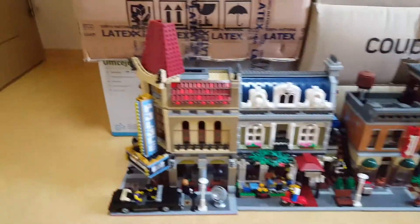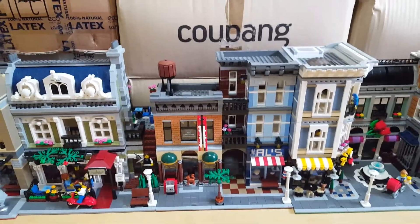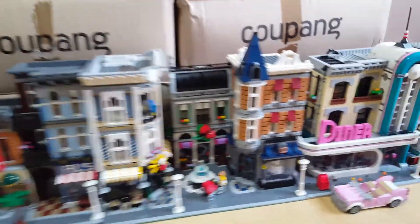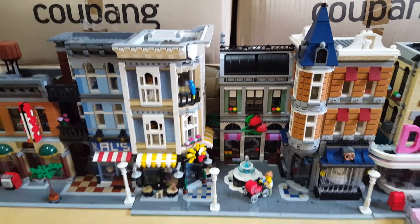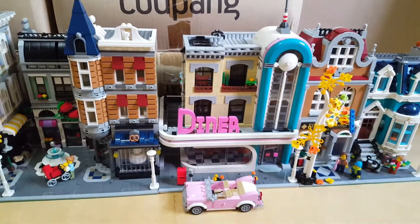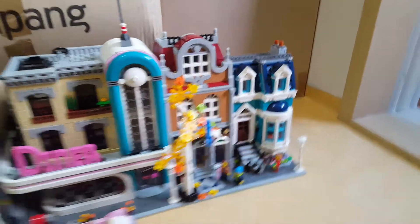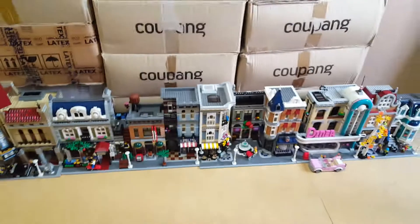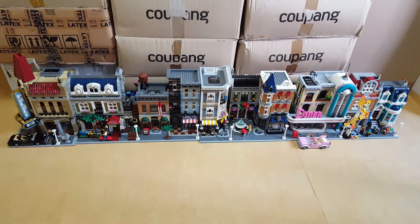Number one: Palace Cinema, Parisian Restaurant, Detective's Office, Assembly Square — which is quite wide and bigger — and this is the Diner's Club and Bookshop. Here's the overall view of the whole thing combined together.